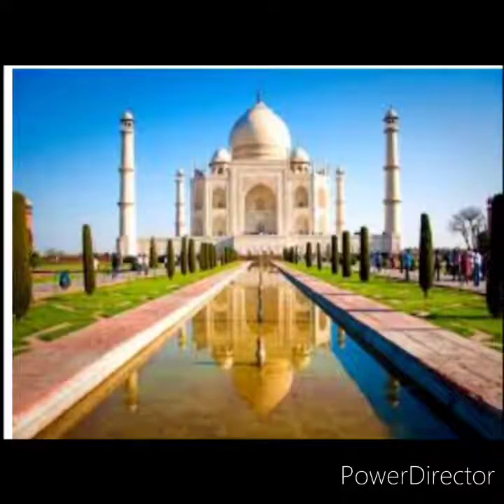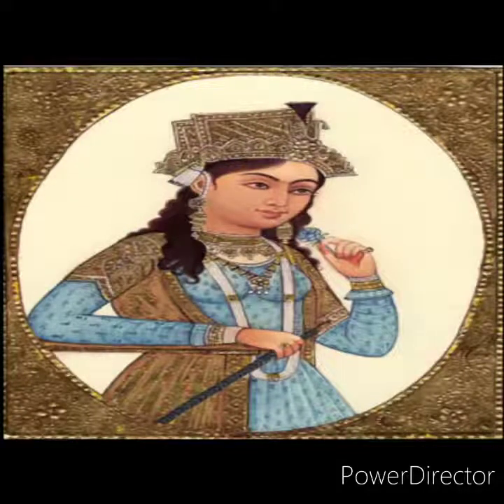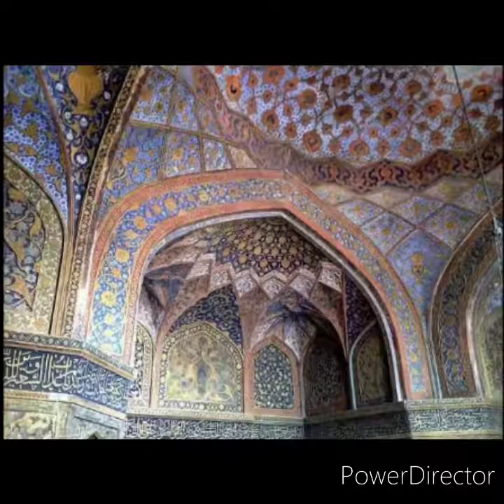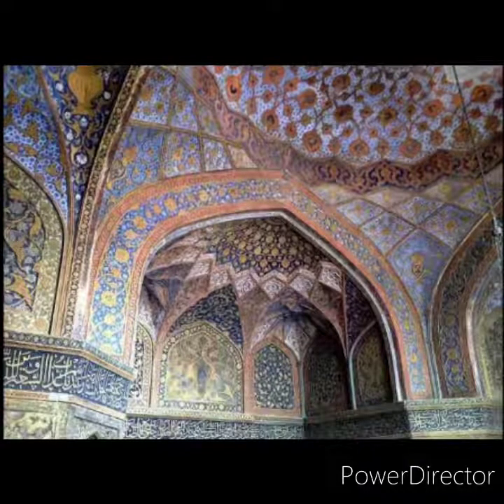The Taj Mahal is a unique masterpiece and is said to be one of the Seven Wonders of the World. It is situated on the banks of the river Yamuna in the city of Agra. It took about 22 years to construct. It was built by Emperor Shah Jahan in the memory of his wife Mumtaz Mahal. The Taj Mahal was designed by a Persian architect, Ustad Ahmed Lahori.